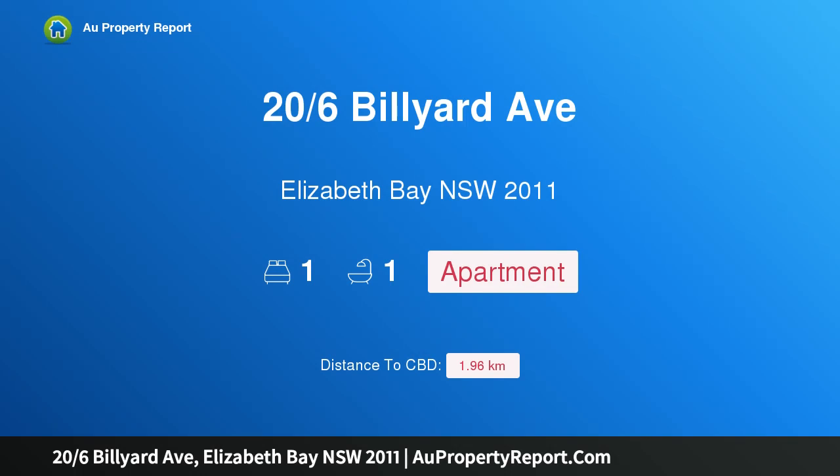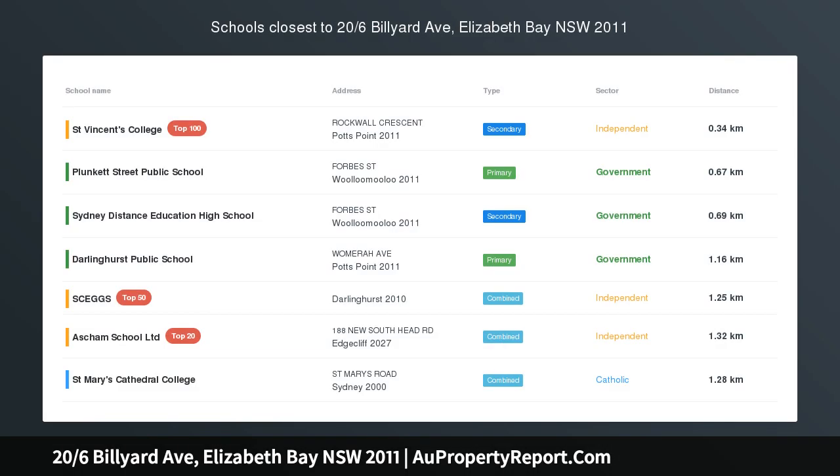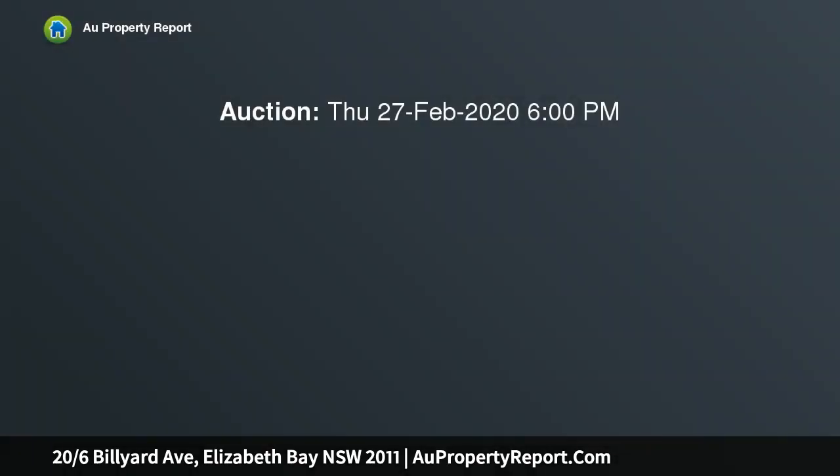I am glad to introduce property 26 Billiard Avenue, Elizabeth Bay, New South Wales 2011 — a waterfront art deco apartment with harbor views. Enjoy waterfront living and tranquil harbor views at this charming art deco apartment.